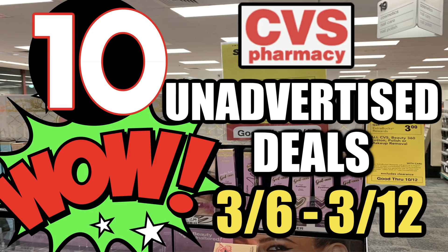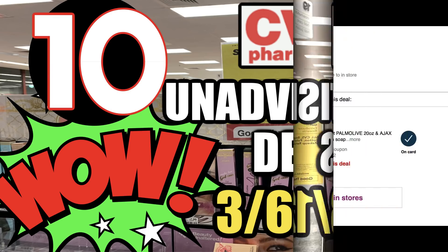Hello everyone and welcome to your CVS unadvertised deals for the week of March 6th through the 12th. There's a lot going on in this video. I have some really important deal updates — pretty exciting — so we're going to hit those first. Then we have some amazing new printable coupons, many of them digital, and then we're going to go into 10 unadvertised deals this week that you can grab at CVS.